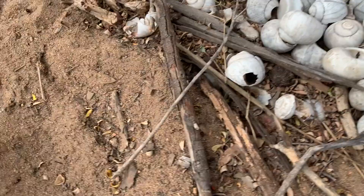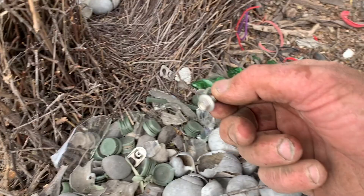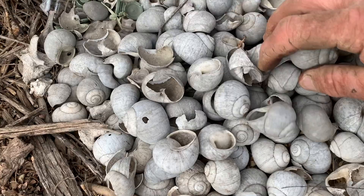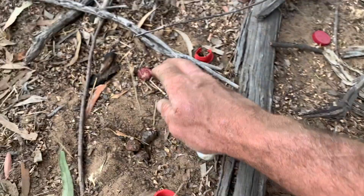Always good to have a bit of a look around these things because you never know what they might have picked up. This guy's got a tech screw, he's got a marble, there's a nut, heaps of shells — look at that. Incredible. Plenty of tops, caps, Burdekin plum seeds — they're red enough, and predominantly the white shells.